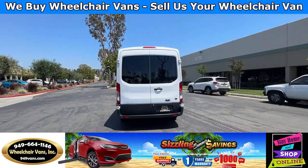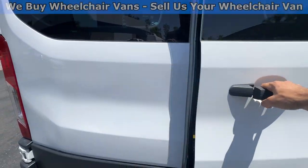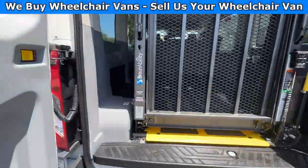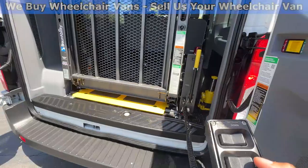Let's go ahead and bring down the lift. You will first open the back doors, and then you will use the remote to control the lift.